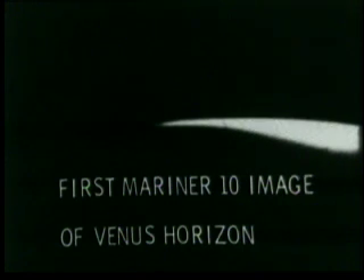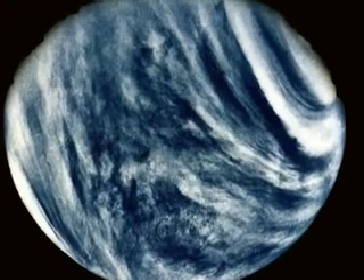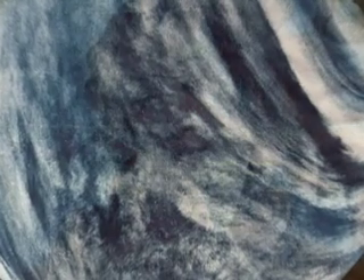Mariner 10 took more than 3,500 pictures during its rendezvous with Venus in February. For the first time after a decade of exploration, Mariner 10 was carrying cameras — we had ultraviolet cameras, and we could actually make some of the most beautiful images. Here we have Venus, the goddess of love and beauty, and we had yet to really make a close-up picture of her.